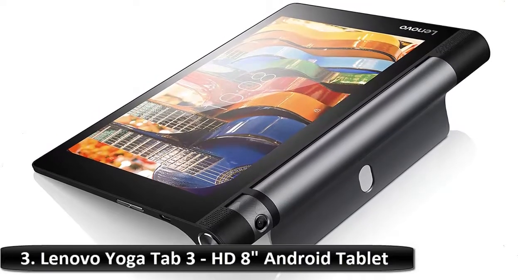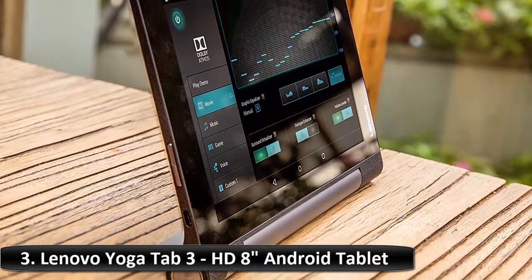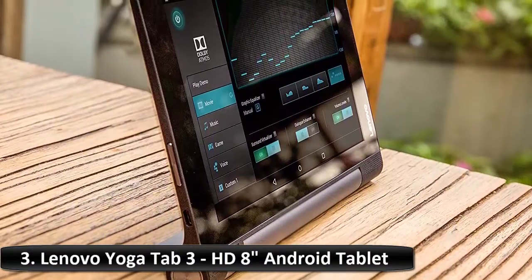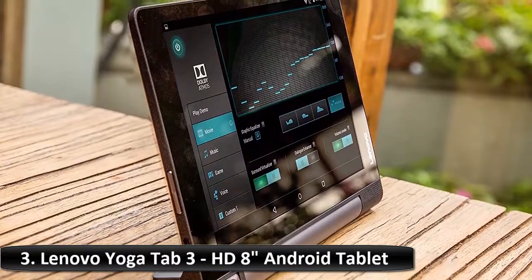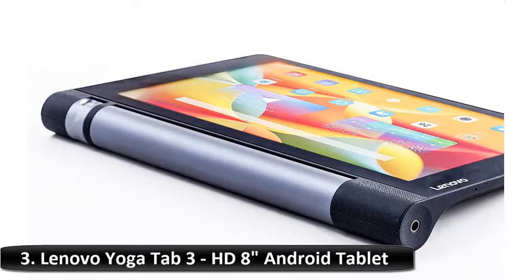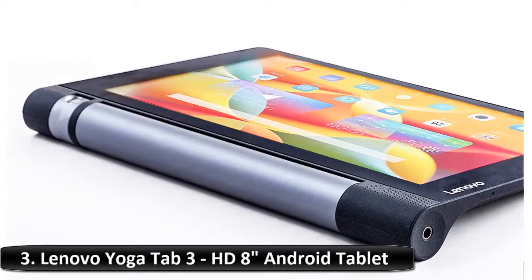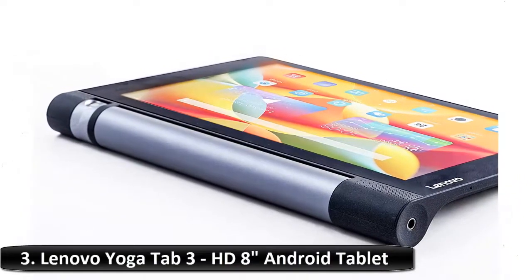The unique kickstand gives you 4 modes for easy viewing anywhere. Scroll through recipes while you cook, check your social feeds while you eat, watch movies while you work out — whatever works for you. The Yoga Tab 3 Pro keeps going and going with its outstanding battery life. Up to 18 hours on one charge is enough to watch two seasons of your favorite TV show back to back.